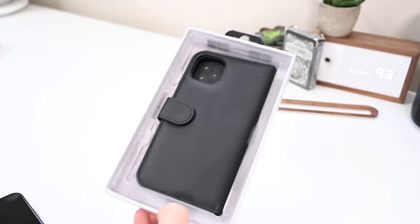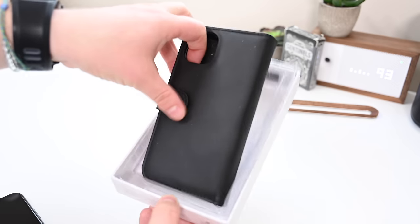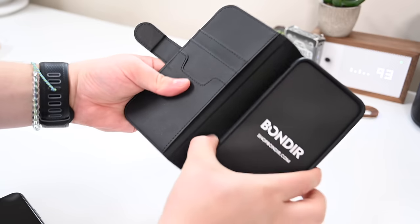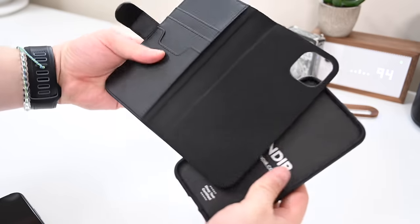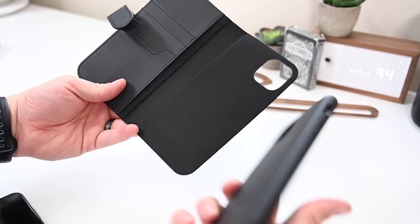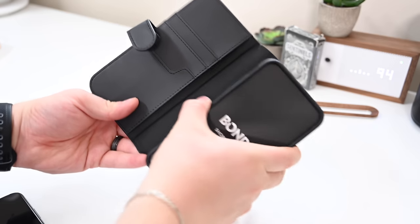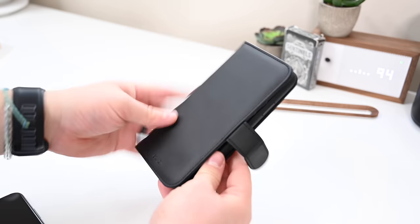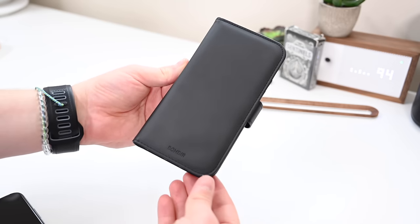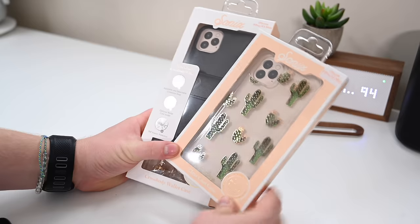Next we have Bonder — another wallet style case that's a little bit cheaper than the other ones out there, which is not always a bad thing. The leather feels a little bit more plasticky, but it has the magnetic removable case. So if you really like that design but don't want to pay as much for the high-end leather ones, this might be one to check out. It feels a little bit looser and not as tight quality as some of the others, but it still looks great and doesn't feel bad by any means — just a little more affordable.